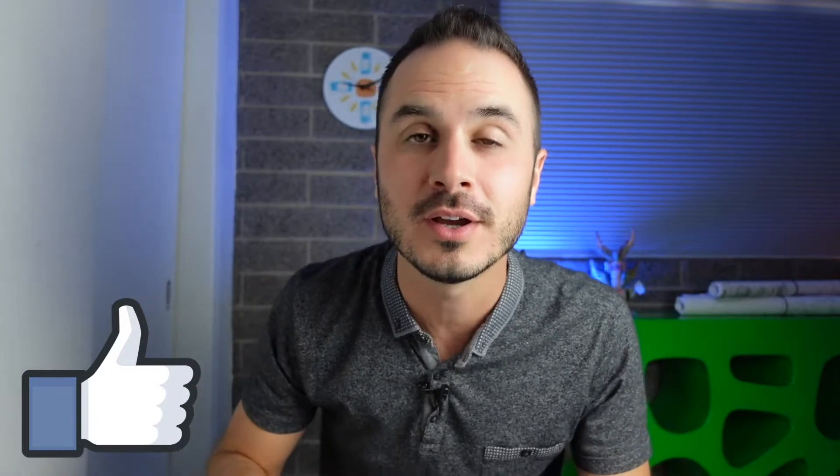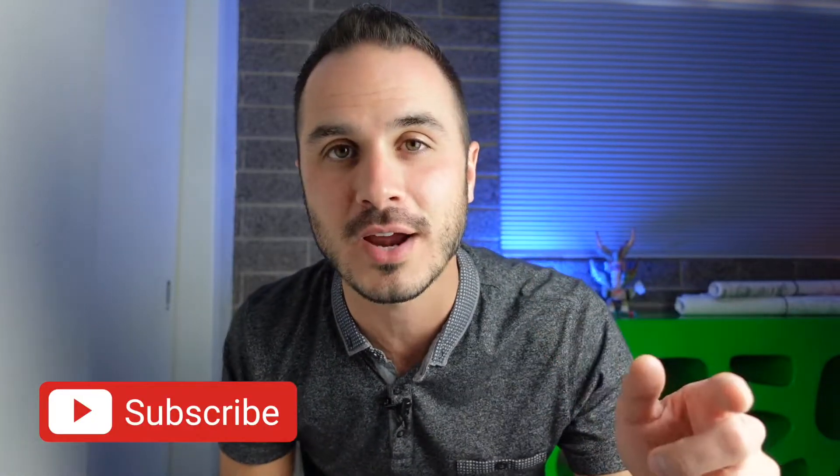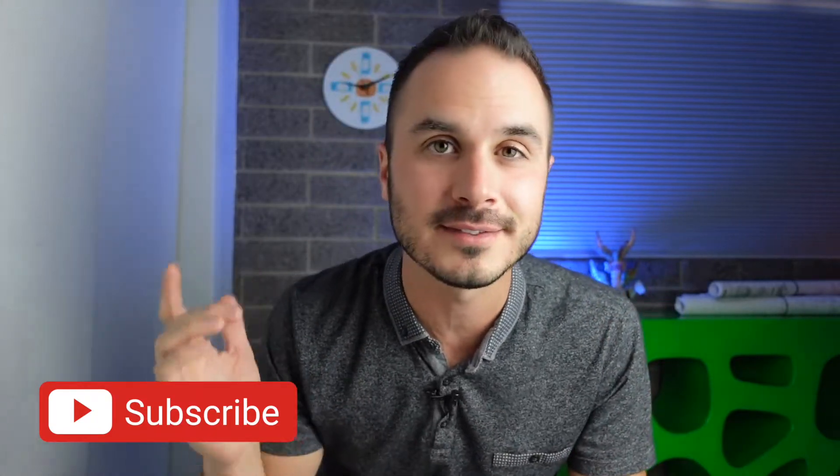So the usual public service announcement before we dive into the video — if you wouldn't mind, just hit the like button for me real quick. That really helps to support this video. And if you follow along until the end and you'd like to see more videos like this in the future, hit subscribe. I'm posting a new one just like this every week.